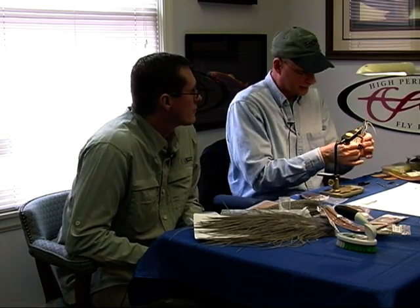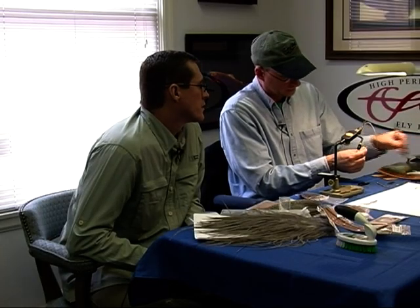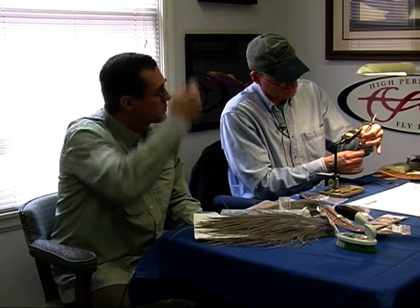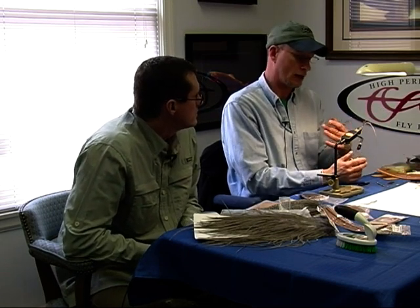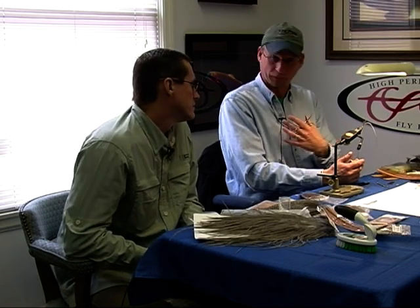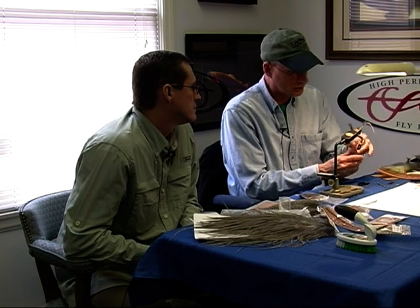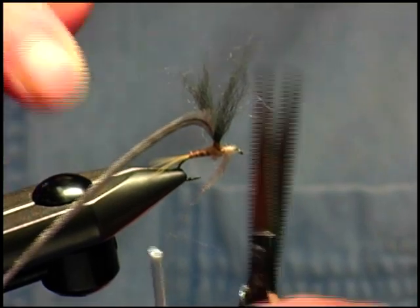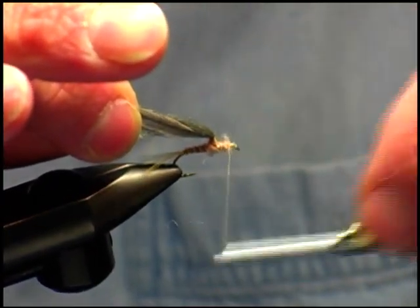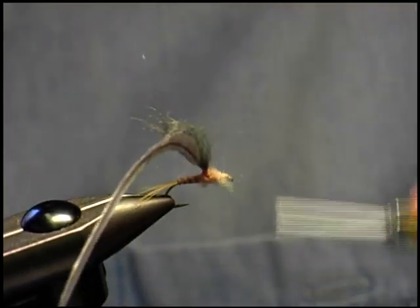Now we have to build up the thorax of the insect. We're going to use that synthetic dubbing I was talking about earlier, which is very similar in color to the turkey biot. You're not looking for much differentiation between the two — you really want them to look very much like each other. It's the Dunn pattern, or adult pattern of a mayfly, where the body is relatively close in color. You can see that my dubbing, as I put it on the thorax area, is relatively close to the same color as the turkey biot. I'm going to use a little bit more to build up — the thorax is going to be a little bit thicker than the body.